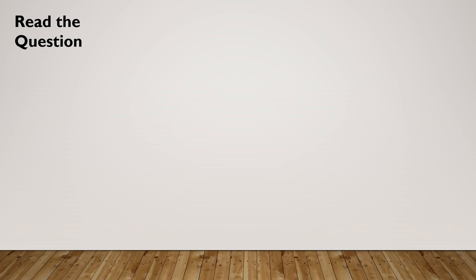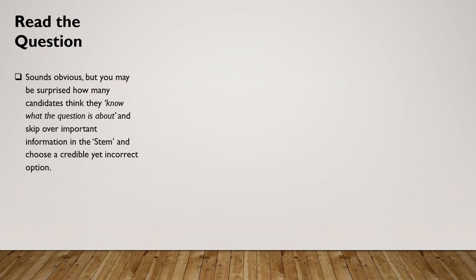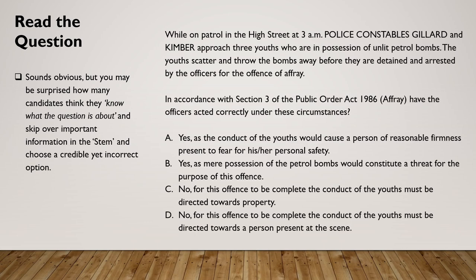First up: read the question. That sounds obvious, but you may be surprised at how many candidates think they know what the question is about and skip over important information in the stem and choose a credible yet incorrect option. For example: while on patrol in the high street at 3am, police constables Gillard and Kimber approach three youths who are in possession of unlit petrol bombs. The youths scatter and throw the bombs away before they are detained and arrested for the offence of affray.